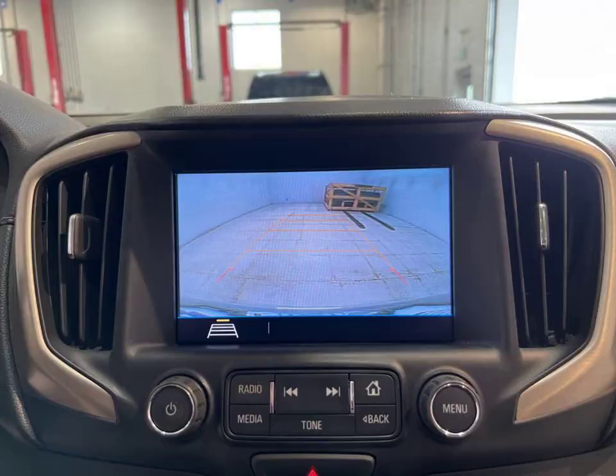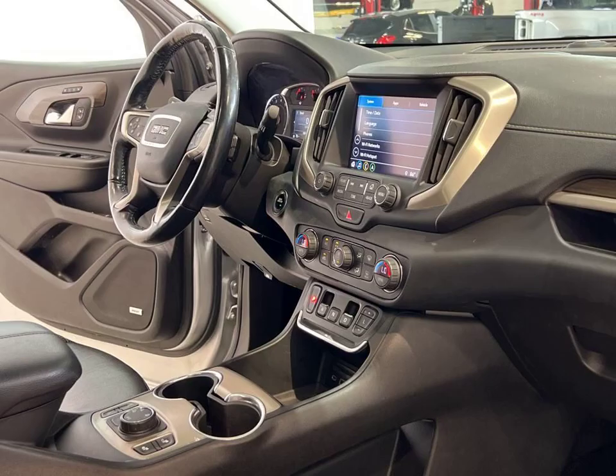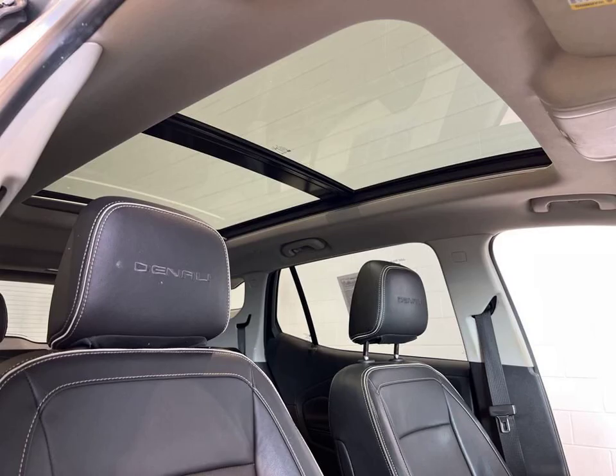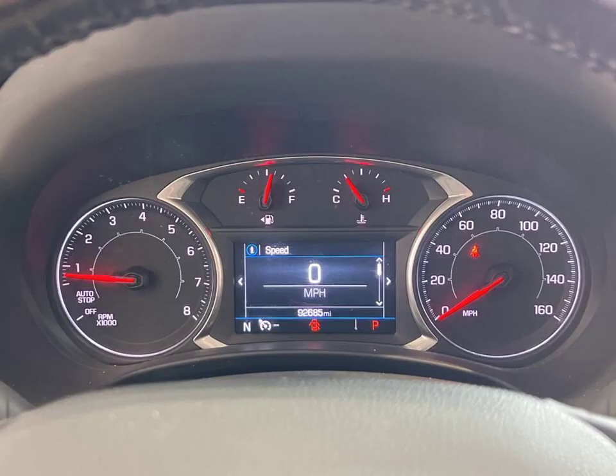Experience the open road like never before with the sunroof and moonroof. Drive with peace of mind thanks to the blind spot monitor and navigation system. Parking is a breeze with the assistance of the rear-view camera. And enjoy your favorite tunes with satellite radio.